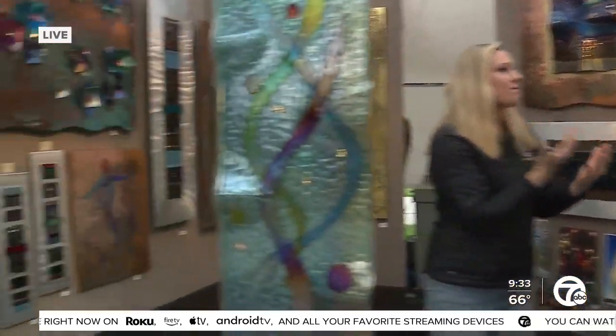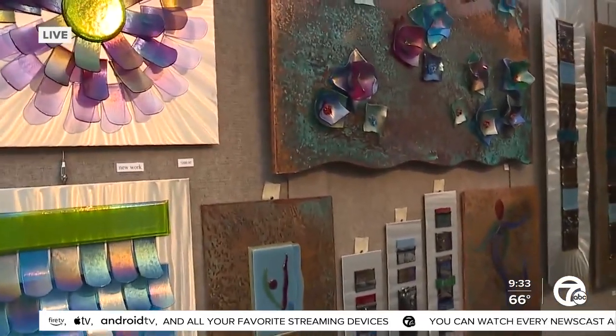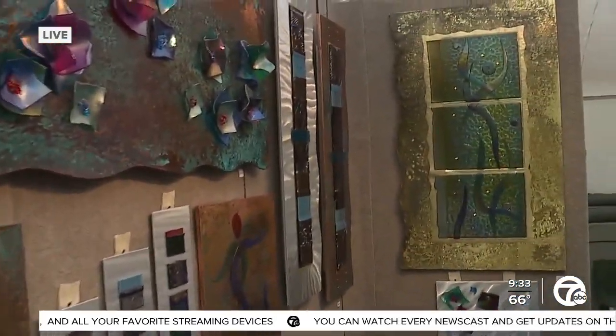I'm just looking and absorbing and soaking up everything. The one thing I'm not soaking up is rain — the water is gone. Hanging out with Dan Barnes here. Beautiful, beautiful artwork. There's metal, there's glass — quite a variety of work that you do.